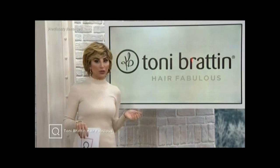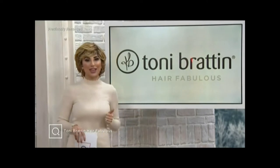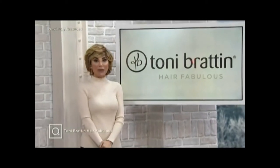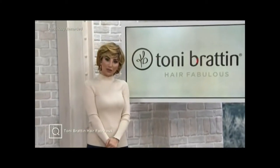Everything on this show, also with the holiday return policy, happens to be on Easy Pay. So let's get our best hair without any effort on Easy Pay, shall we, for the holidays?